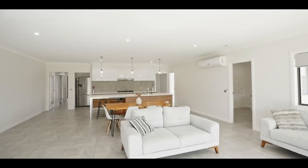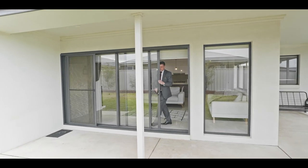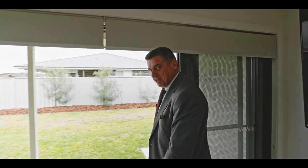And how good is this butler's pantry? And how about these fabulous stacking doors? They open right up to let the outdoors in and that beautiful sunshine penetrate right into the heart of the home.